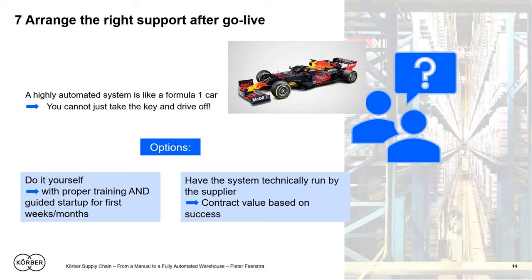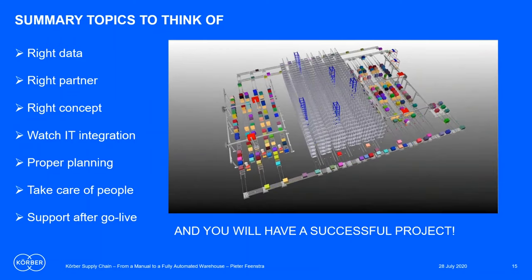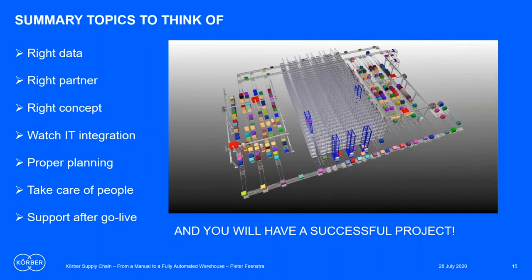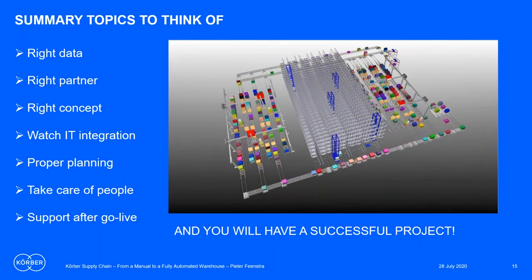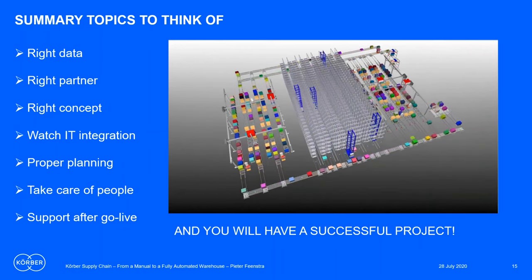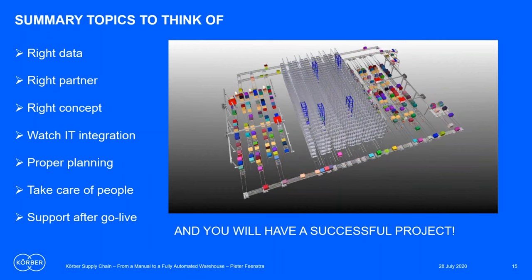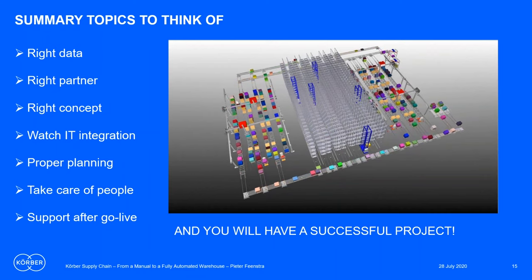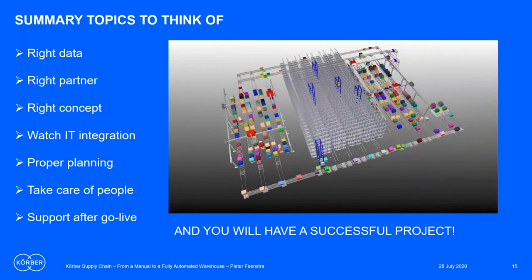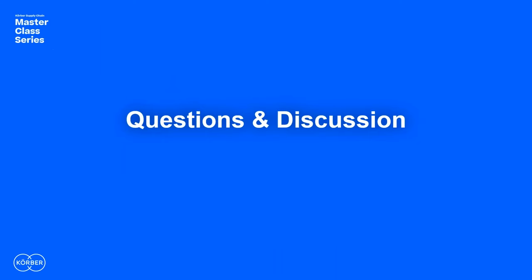There is a lot to think about: the design data, which partner to use and in what format, what concept to develop, the specific topic of IT integration where most errors occur, proper planning, the people aspect, and specifically support after go-live. But if you do this consciously — don't just jump into it, but really take care of these steps — I'm confident you will have a successful project. Thank you very much. Fantastic, Peter — thank you so much.